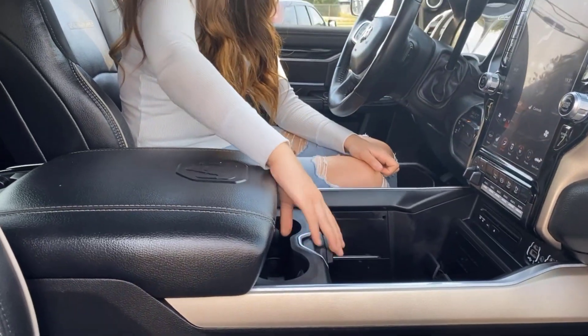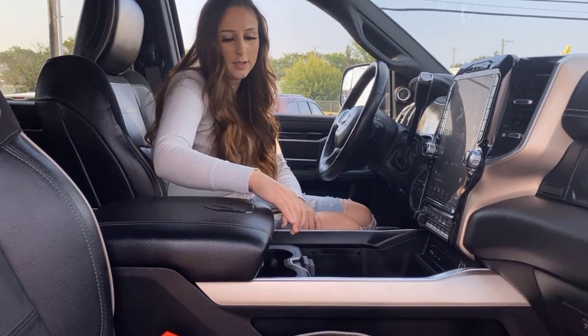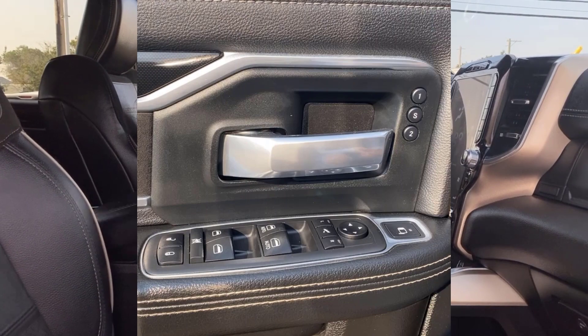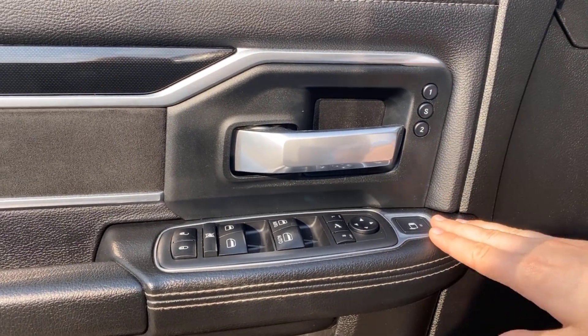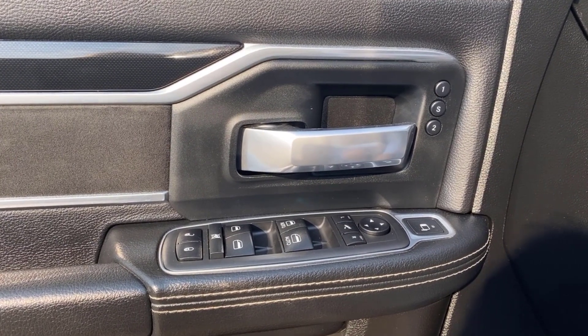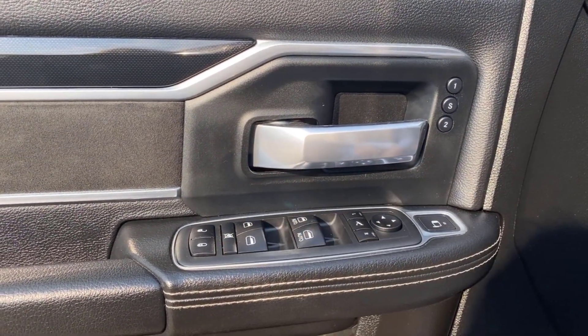Four-wheel drive in this truck of course, and you can move the center console wherever you want with a whole bunch of storage throughout. On the driver's door you're also going to have automatic power front windows and power rear ones.